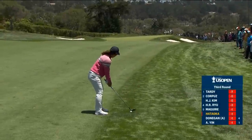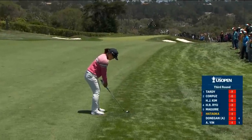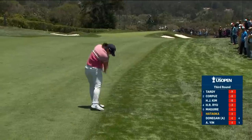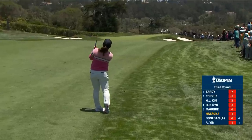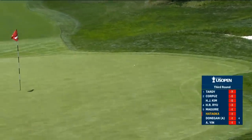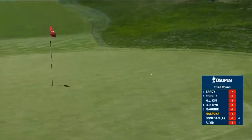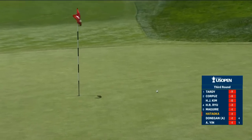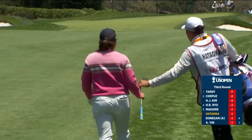Coming out of this first cut, expect some release. She's got 15 paces from the front edge to this whole location. Some of the best shots we've seen at one had been from the rough — Donegan and now Hataoka.